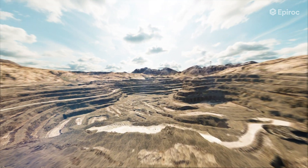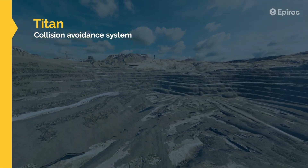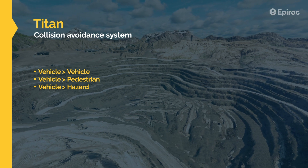Epiroc, always aware of these risks, designed the Titan Product Range in response. The Titan Product Range is a collision avoidance system with vehicle-to-vehicle, vehicle-to-pedestrian, and vehicle-to-hazard functionality.